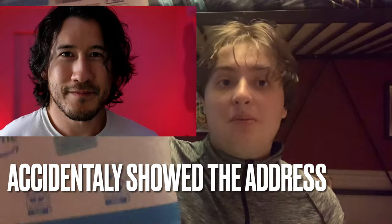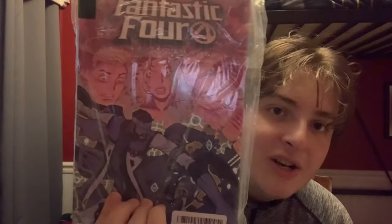Without further ado, let's get into the unboxing. I'm really stoked. We're gonna start off with Fantastic Four because this one feels too thin and paperback to be Fantastic Four. That was the weakest bubble wrap ever.